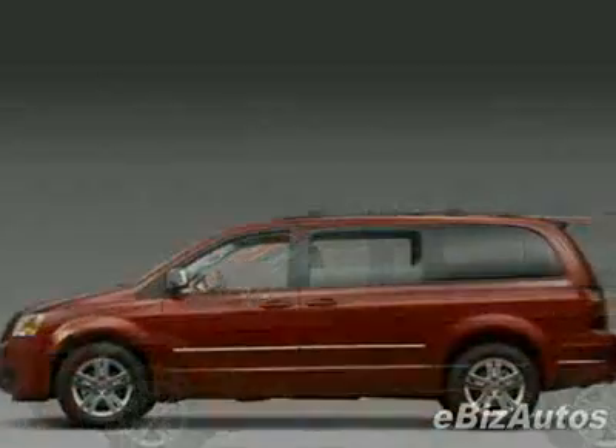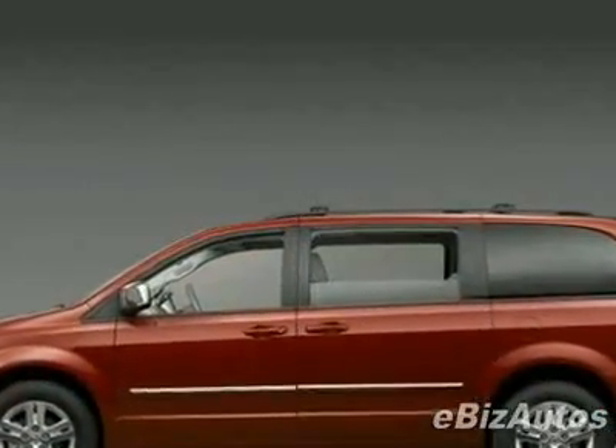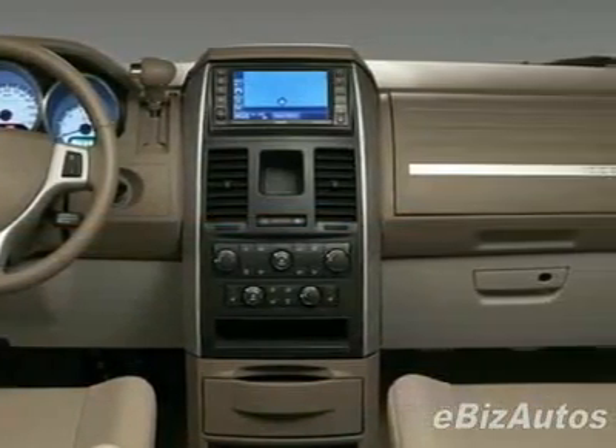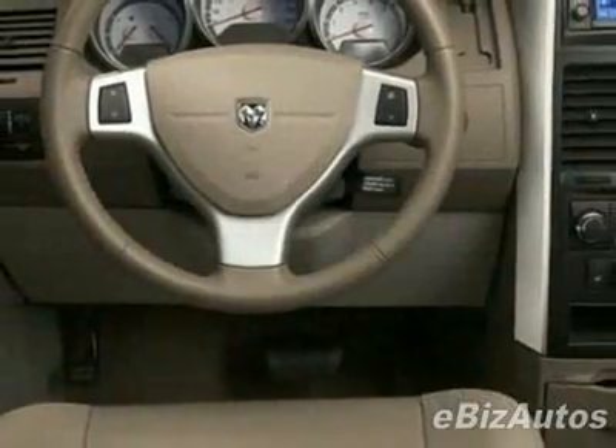Call 800-753-6343, or email our friendly sales staff today to schedule a test drive.